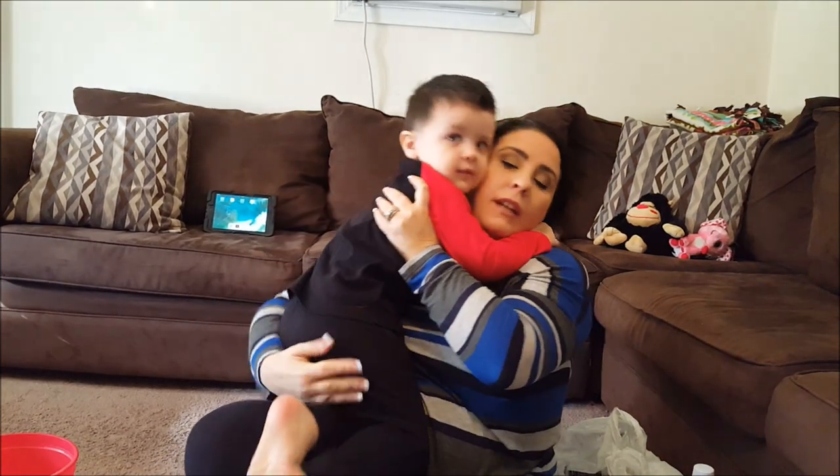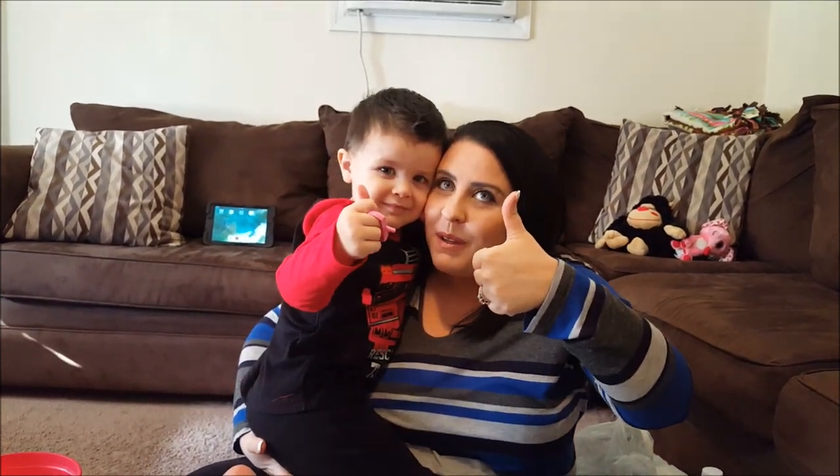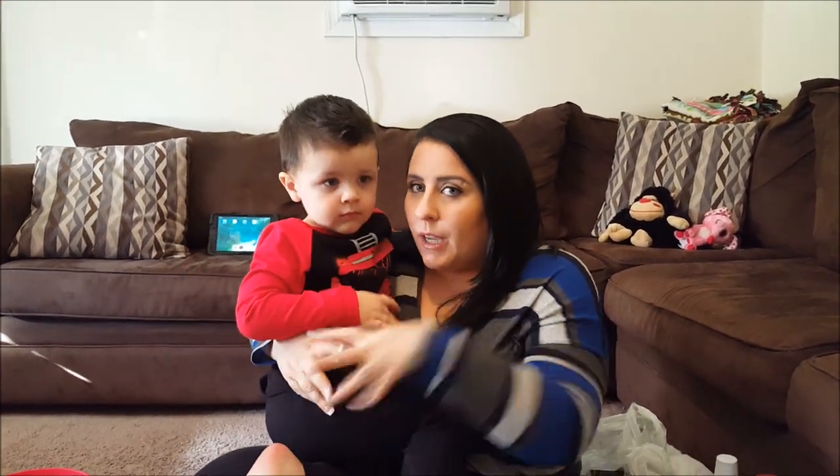That is our haul for today guys. If you like this haul please give us a thumbs up and subscribe to our channel if you haven't, and make sure you hit that bell so you don't miss any more hauls from us. We also put up some vlogs so check those out and we'll see you next time guys — say bye!